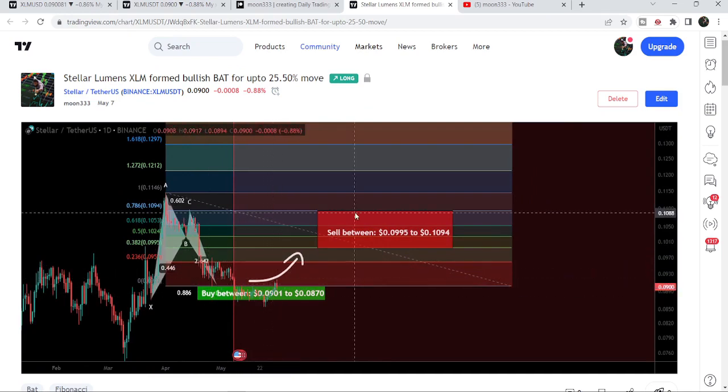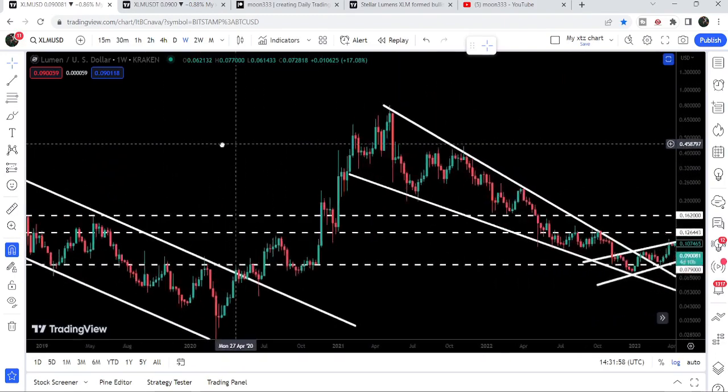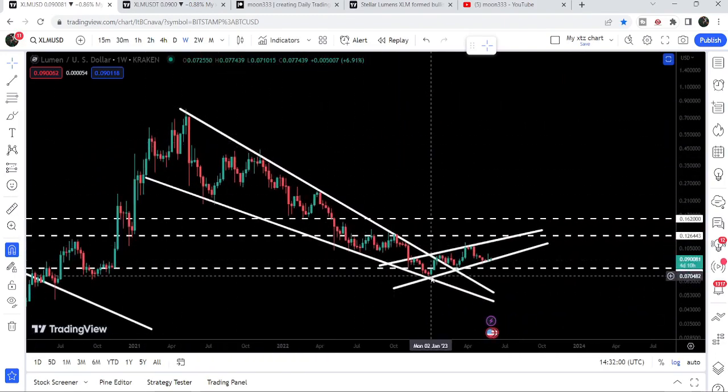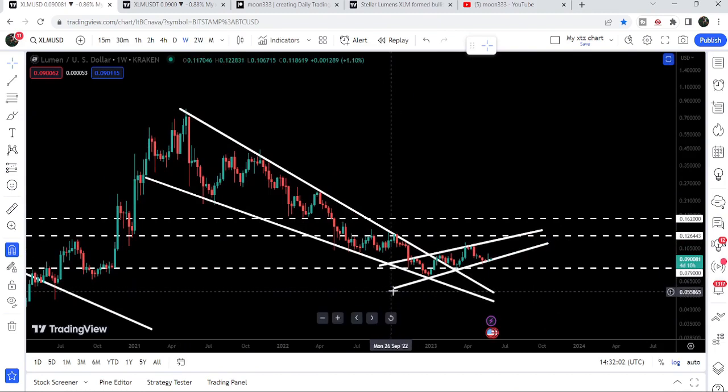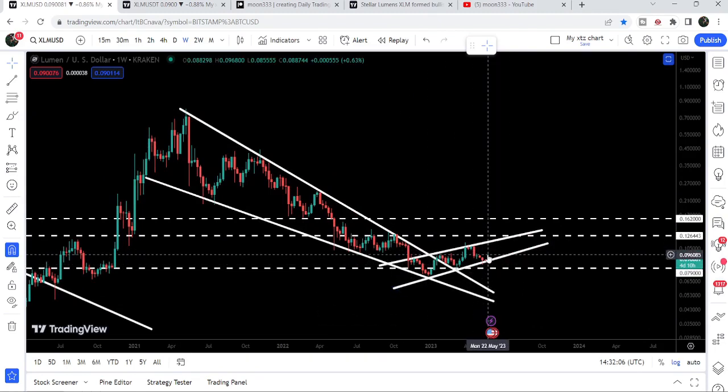Now let me take you to the weekly time frame chart. Here we can see that Stellar has already broken out the resistance of a very big falling wedge pattern, and after the breakout it formed another rising wedge pattern. Right now it is testing the support of this bigger rising wedge pattern.